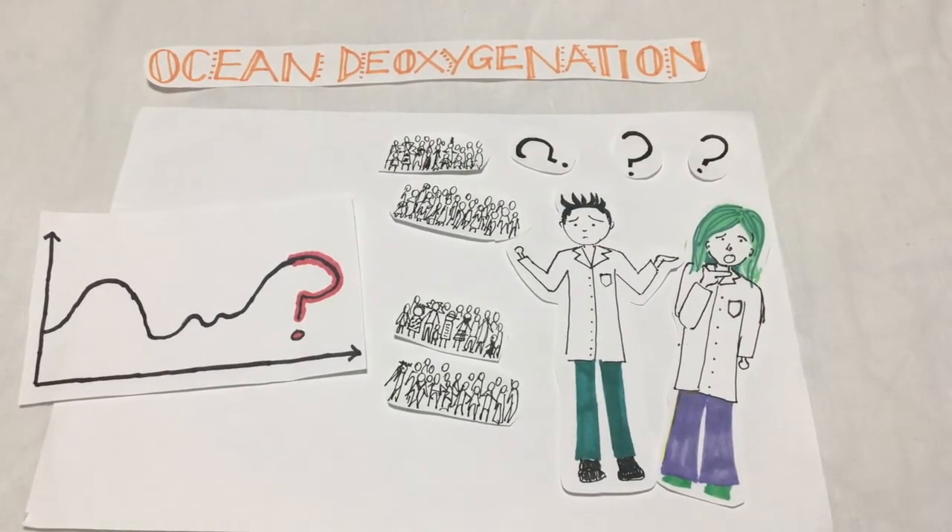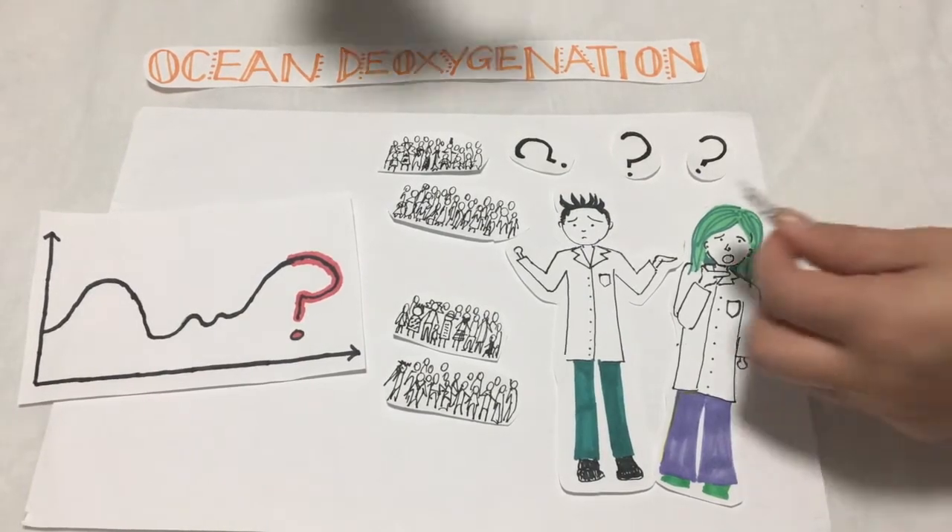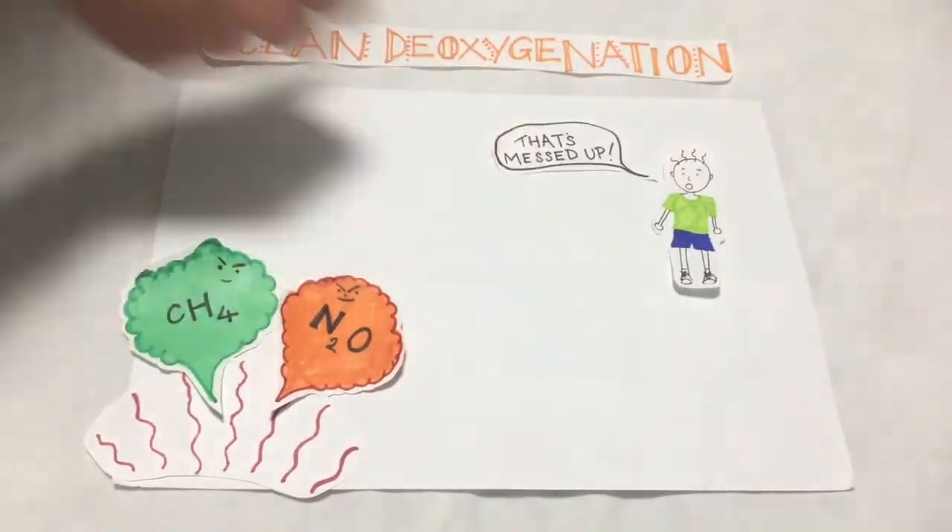Without action, the condition of the ocean will only worsen and eventually it will be humans who are severely suffering.